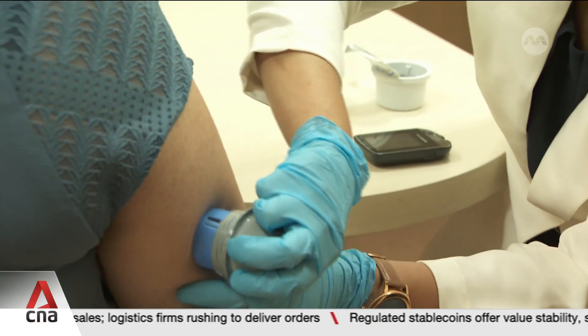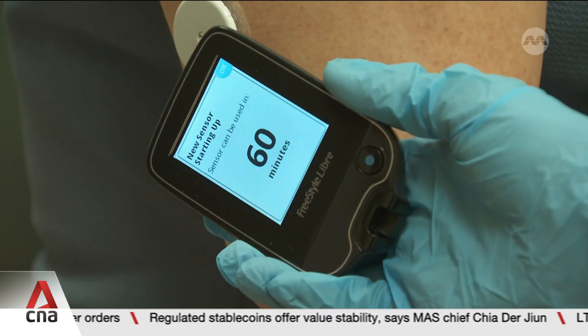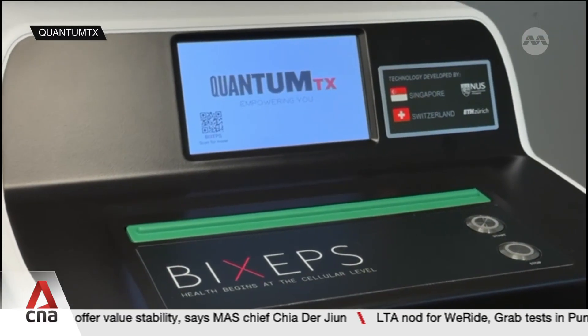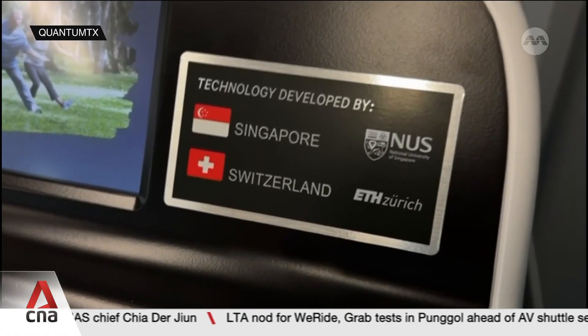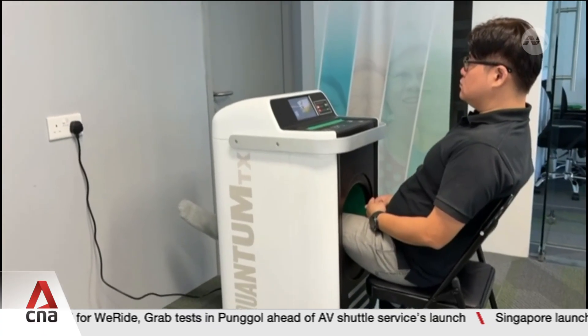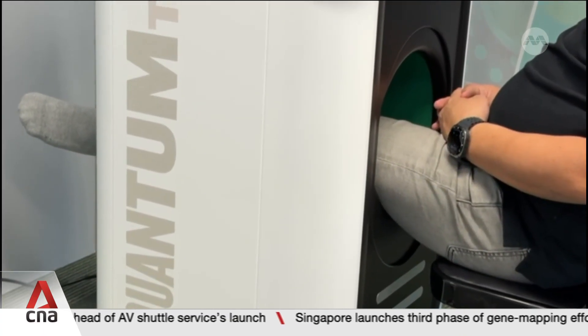Innovations like these support existing ones, such as continuous glucose monitoring. Researchers from the National University of Singapore also use electromagnetic fields to mimic the effects of exercise in type 2 diabetes patients. This could help patients better manage their condition.